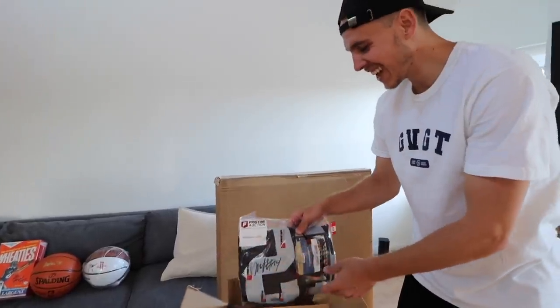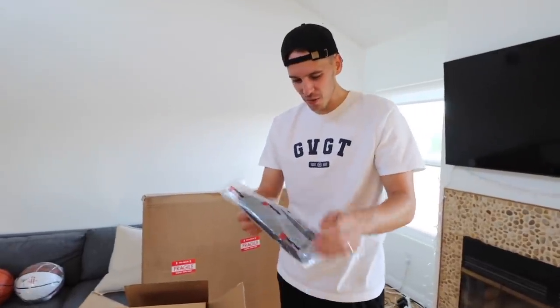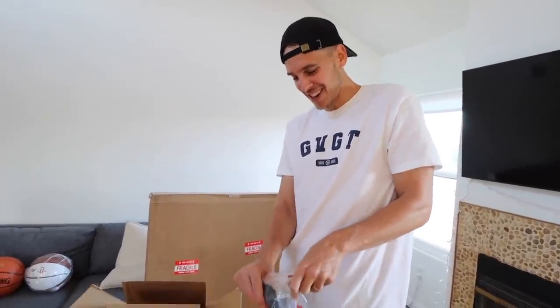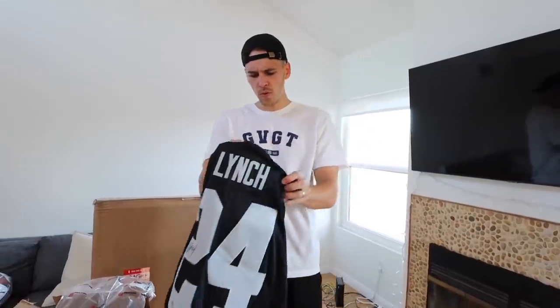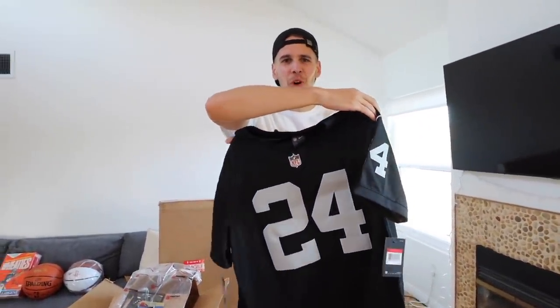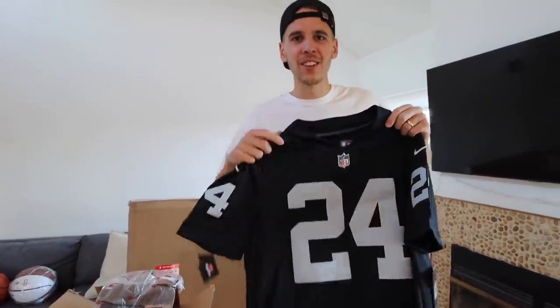Next up we've got a Marshawn Lynch signed jersey with the Raiders. Marshawn Lynch is everybody's favorite - what's not to love? Marshawn Lynch Raiders jersey, signed and autographed by the one and only Beast Mode himself. Shout out Beast Mode - I don't have any Skittles on me, but I might have some Hennessy.